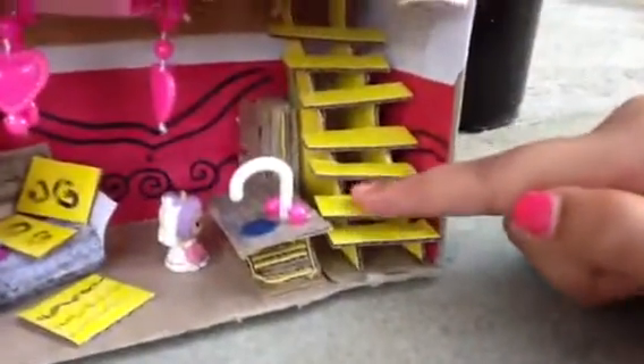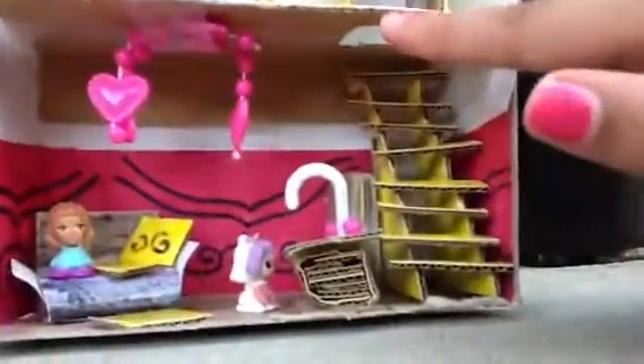Then if you use these stairs, you could actually go up because there's a hole to go upstairs. And then you could come out of that place.